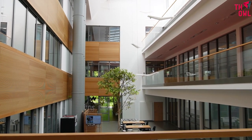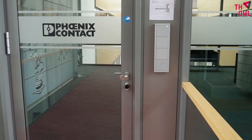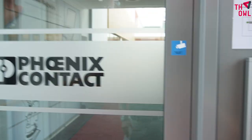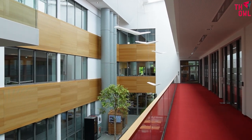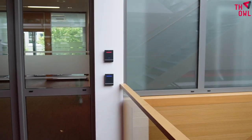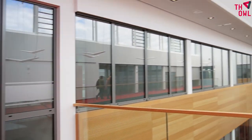This building is very new and modern. Phonics Contact is a very large company here. Unfortunately I don't have access to their section — you only get access when you are working with the company or on a project with them. This entire floor belongs to Phonics Contact, and every area requires an access code or card.